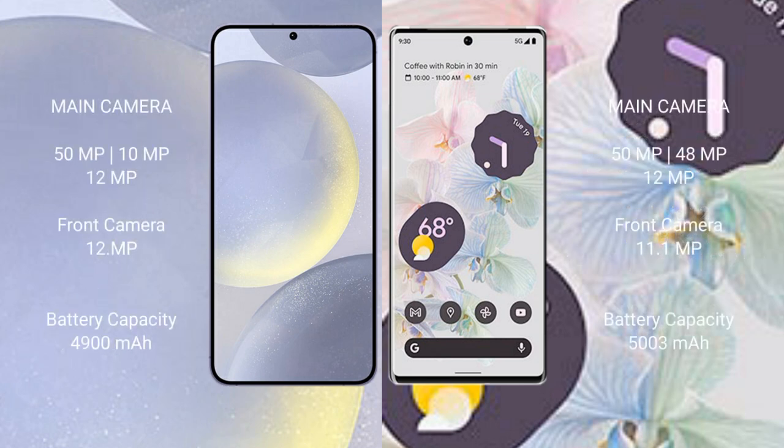Samsung Galaxy S24 Plus features a triple rear camera setup: 50MP plus 10MP plus 12MP, and a 12MP front camera.